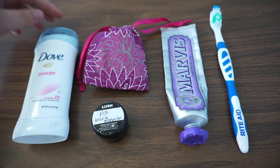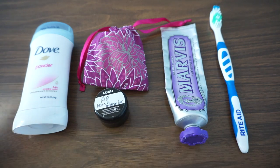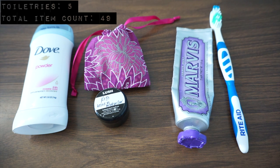Here's the rest of my toiletries and hygiene supplies: deodorant, a leave-in hair conditioner sample from Lush, my Diva Cup, toothpaste, and a toothbrush. That accounts for five more items.